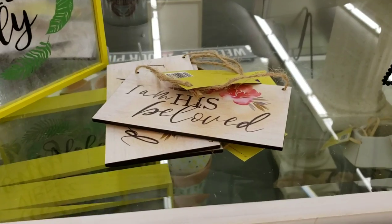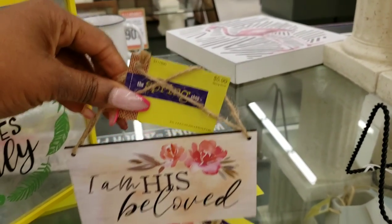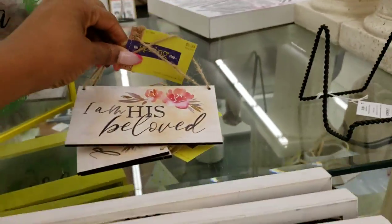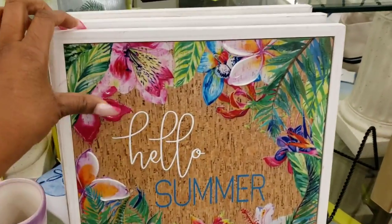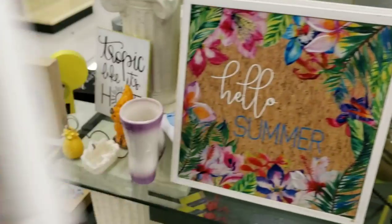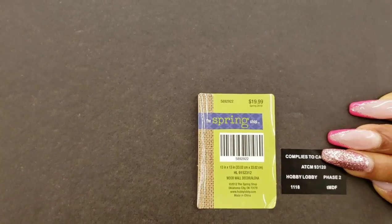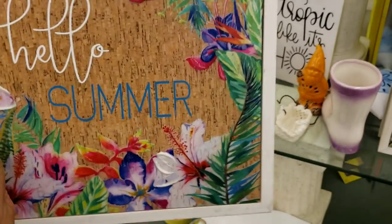Look at all of this stuff — this is really nice. This will be $0.59, that is a steal! And I really like this one — 'Hello Summer.' Let's check out the price on this. Oh my gosh, this was $1.99 so this will be like $1.99. Wow.